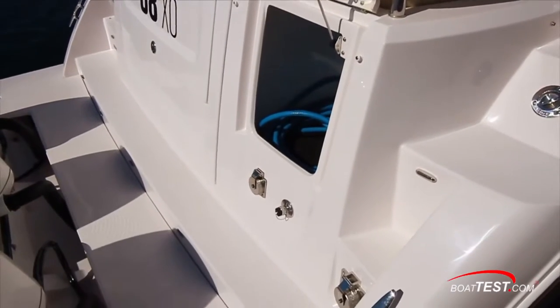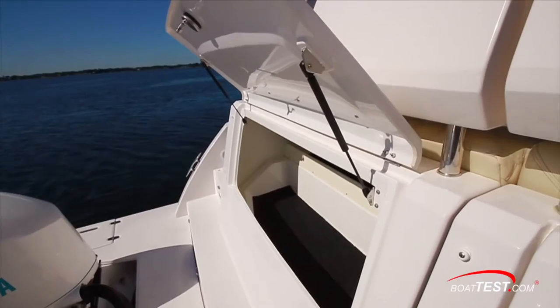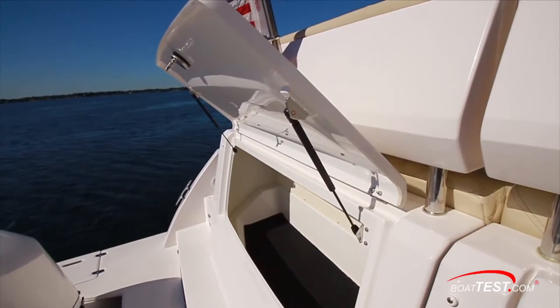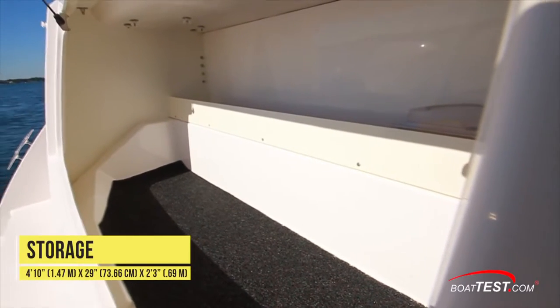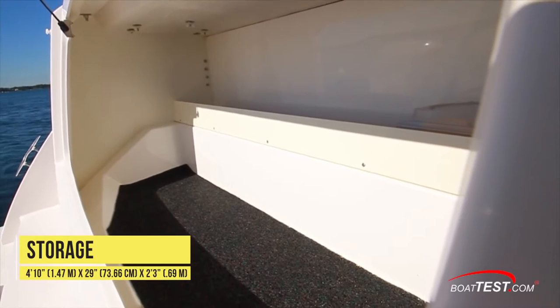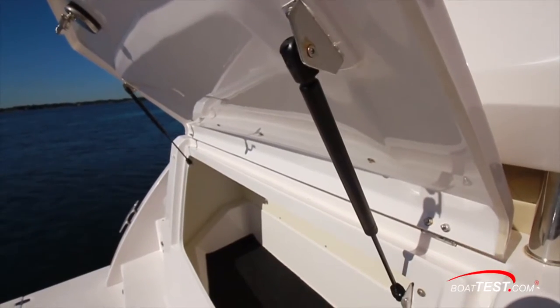A TV and city water inlet are just below. An additional storage space is towards the center of the transom with an interior measuring 4 feet 10 inches by 29 inches by 2 feet 3 inches high, with the same features to this hatch as well.